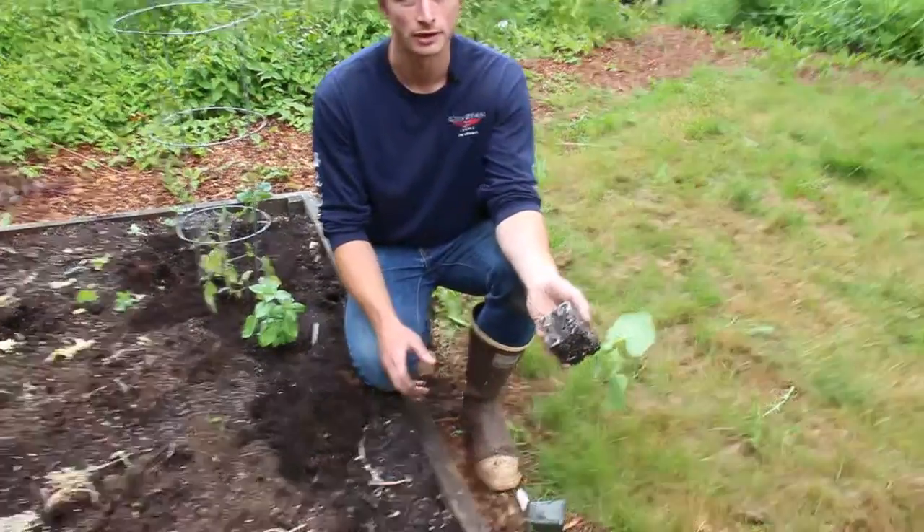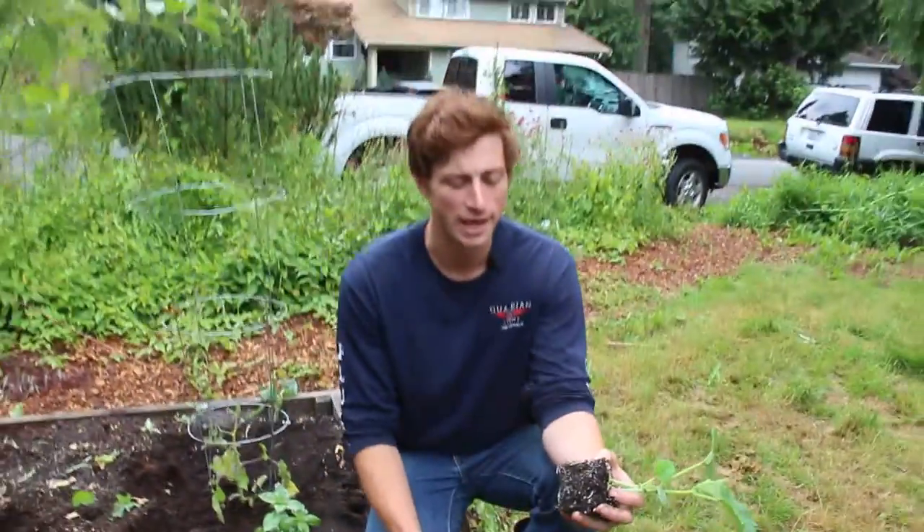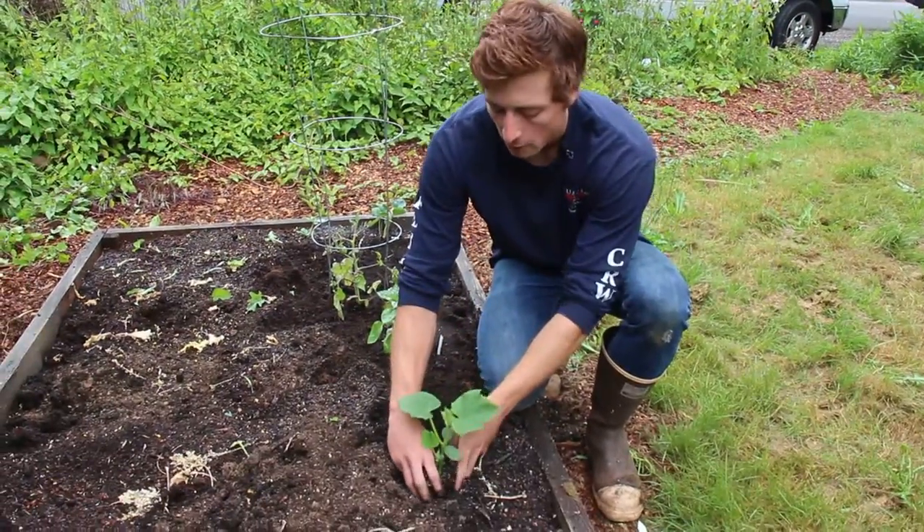I want to make sure that the plants themselves are not root-bound. This one's excellent — the roots are just starting to get to the edge of the pot but they haven't turned around and started to strangle themselves, so I'll put it in the ground.